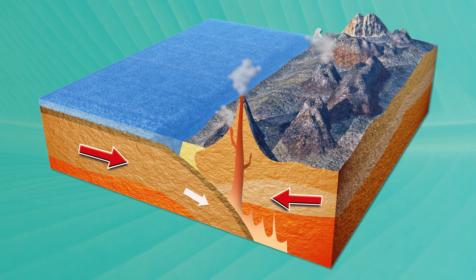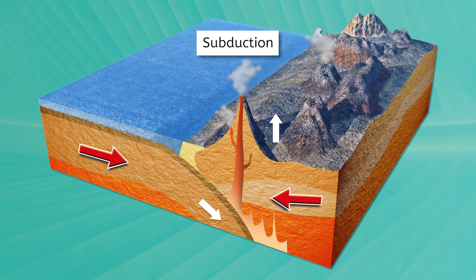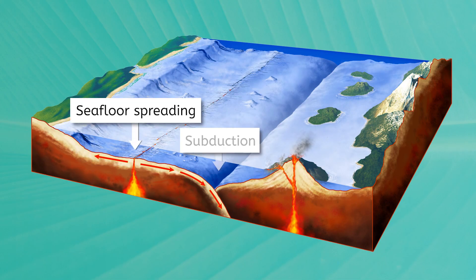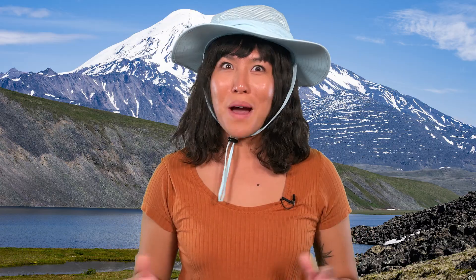The denser oceanic plate sinks below the continental plate, while the continental plate is pushed upward. This process is called subduction. When the continental plate is pushed up, it creates mountains, like the Cascade Range. And when the oceanic plate is shoved down, it creates trenches in the ocean. When the oceanic plate is pushed deep enough, it's exposed to the molten heat of the asthenosphere, causing it to melt back into the Earth. This melting of oceanic plates creates excess magma and pressure, resulting in volcanoes like Mount St. Helens.